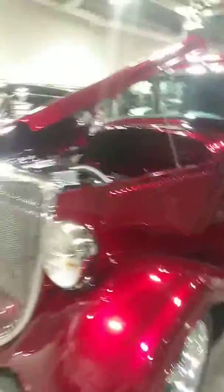And last but not least, we have this cool one. It is a Ford two-door sedan. Very cool.